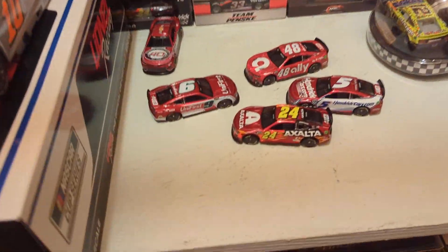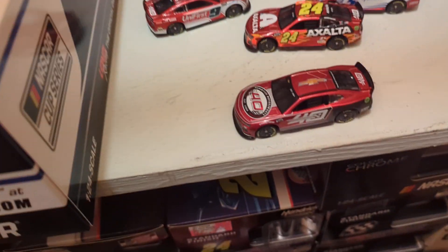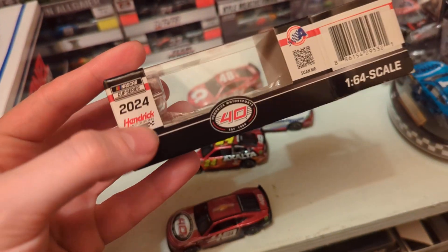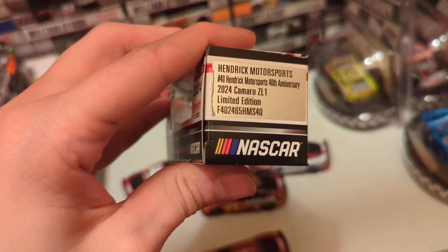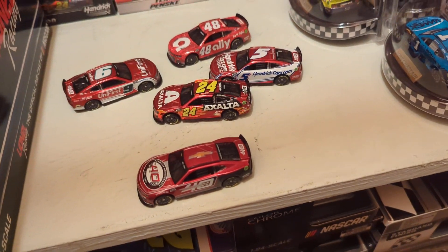These four come together as a set. The show car you have to buy separately — you can get it in the authentic line or buy it individually. Here's the ARC Gold Series package it comes in, which you can buy wherever.